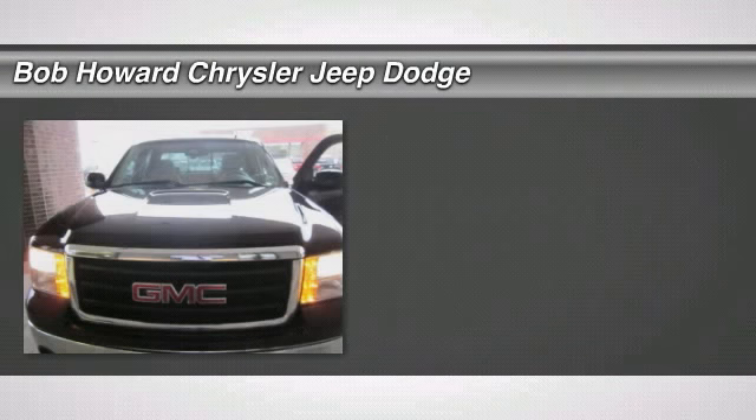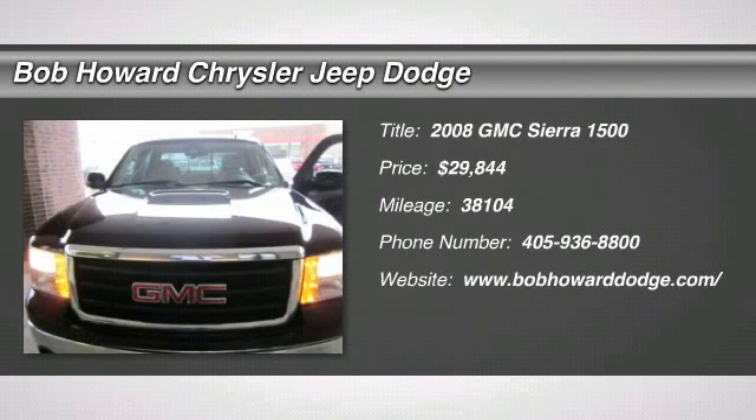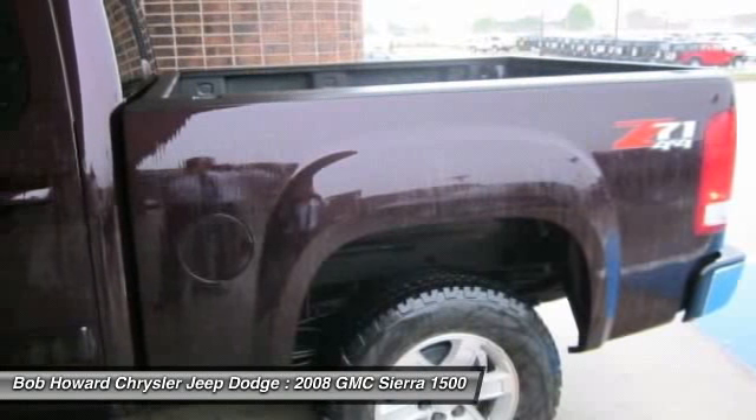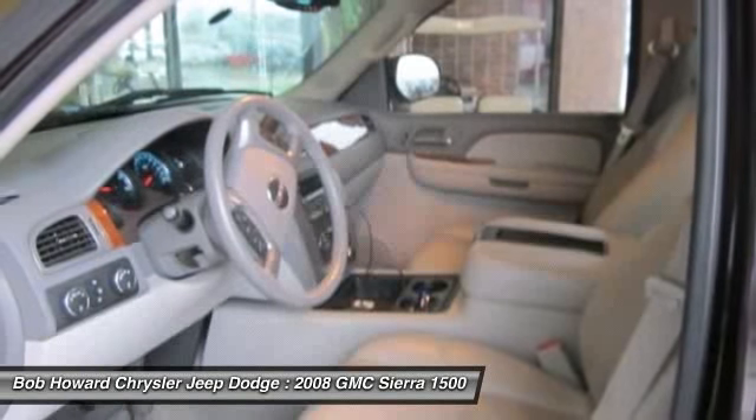The 2008 Sierra 1500. The Sierra 1500 offers a 5-star frontal and side crash test rating, and a combination of mechanics and aerodynamics that give it better conventional V8 fuel economy than any competitor.